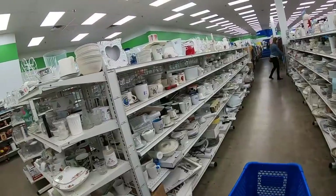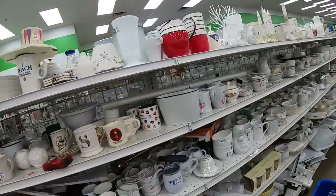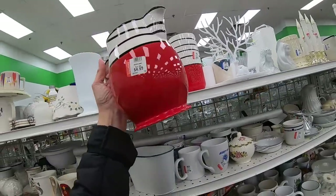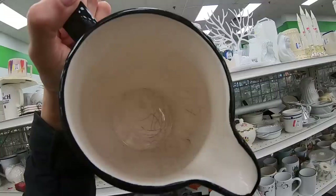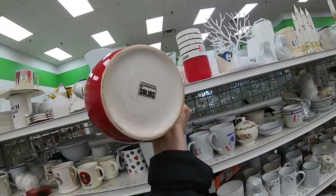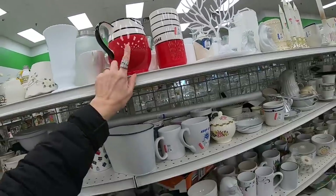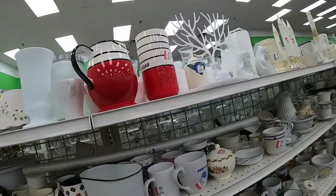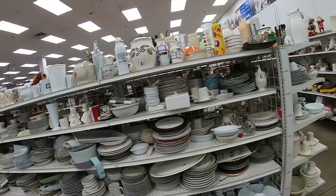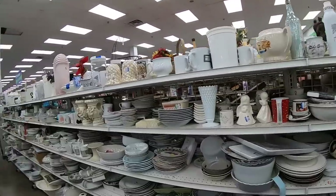Guys, look at these aisles — such abundance in this store. We're going down the white aisle but there will be all different colors. This red and black is pretty, $4.99 — but lots of crazing inside. Brand called Solids. I wouldn't pick it up because of the crazing, but I do like it, very attractive. We're going to do both sides at the same time so we can scan quickly.